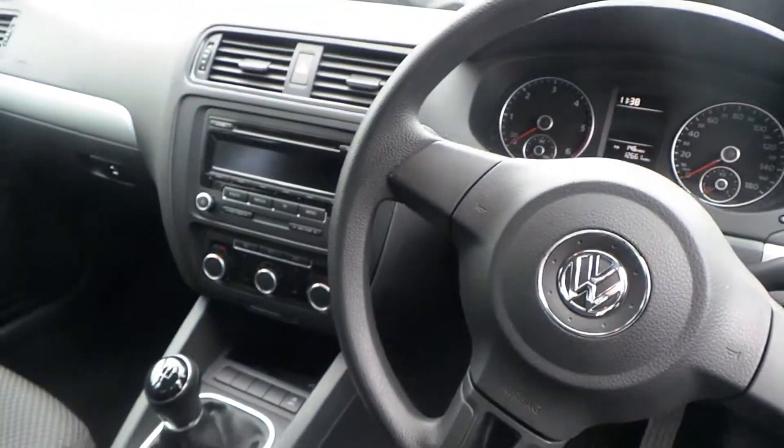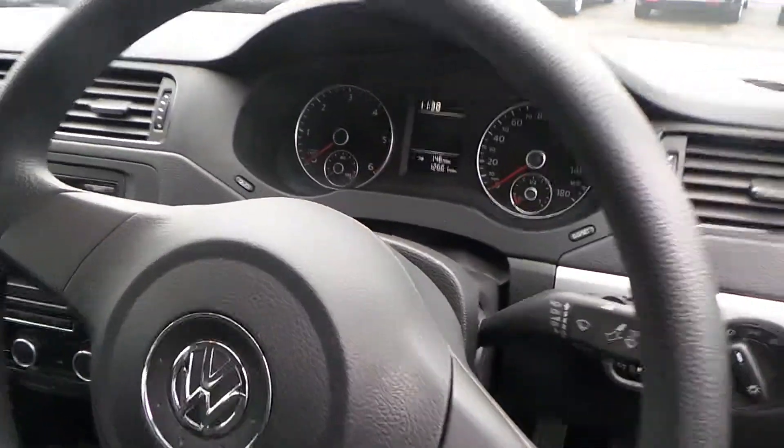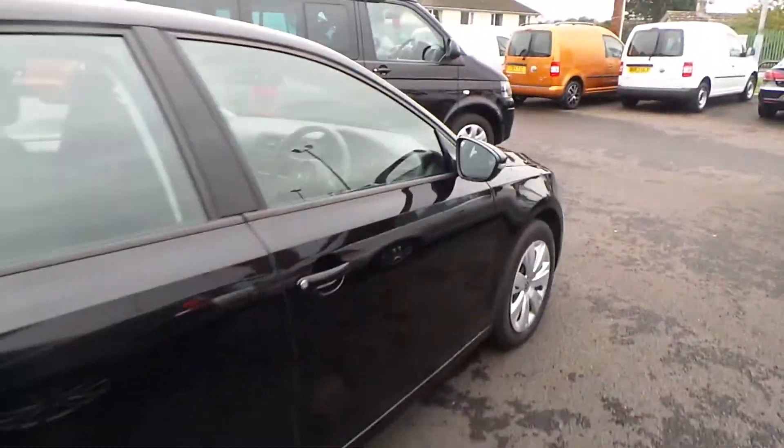The Jetta comes with digital radio as standard, auxiliary input, and BlueMotion technology. This car has done just over 12,600 miles, and is in really good condition, as you'd expect.